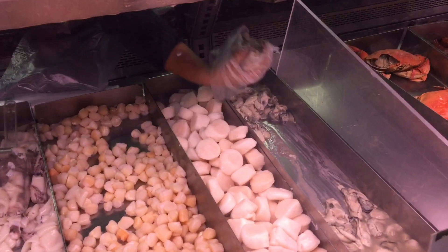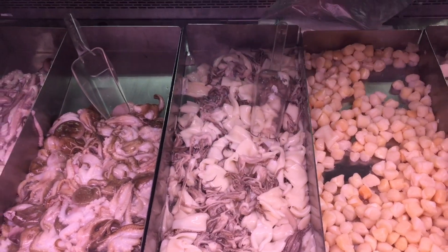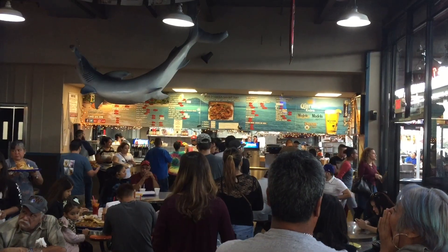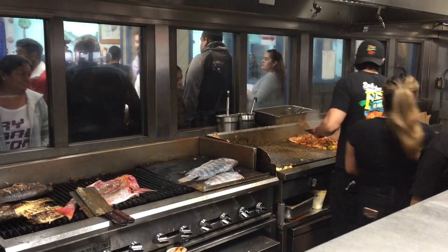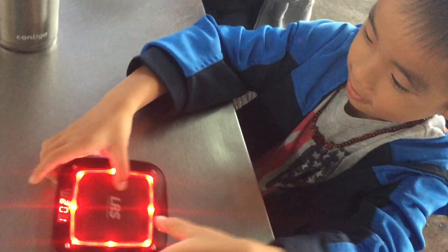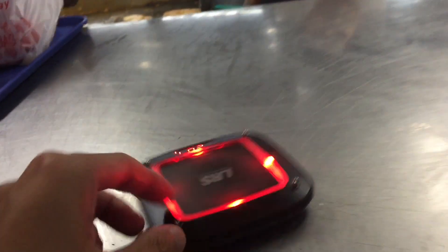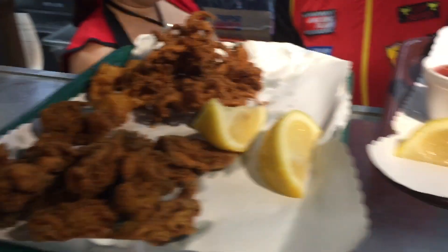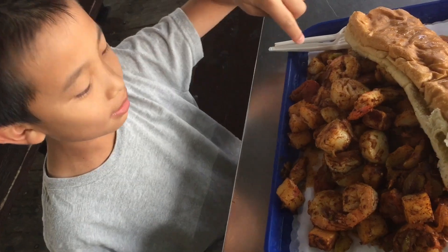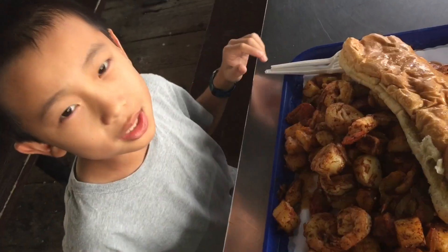We start out by picking our own seafood from their fresh case, and everything is priced per pound. I'll take some scallops, please. Next we're bringing our choice to the kitchen to get them cooked. Then we're waiting at the seaside deck, which can seat 2,000 people. Let's go pick up our food. That's our shrimp tray, some fried calamari, and fish and chips. We're having the shrimp tray which comes with shrimp, scallops, vegetables, and garlic bread. This is so much food.